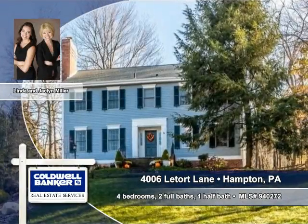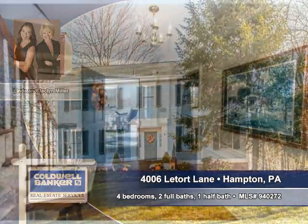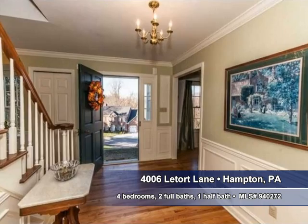Linda and Jacqueline Miller of Coldwell Banker Pittsburgh show you this stately home in Hampton. This is one of the most comfortable homes you'll ever find.